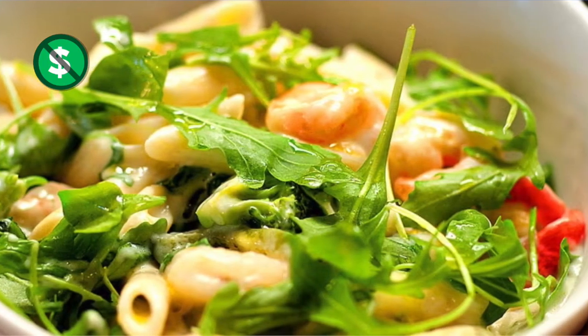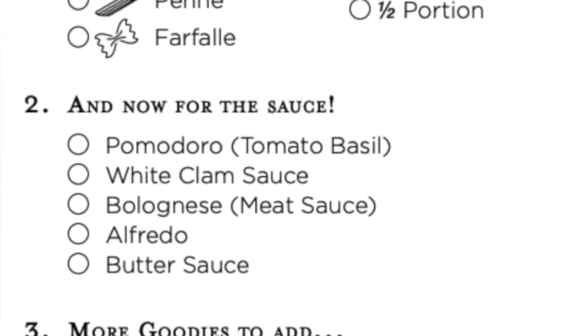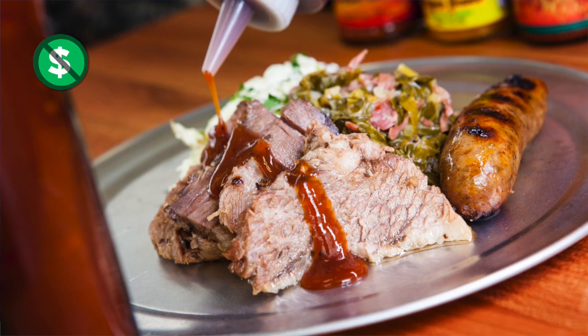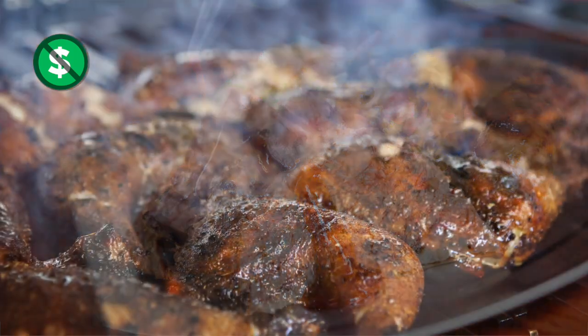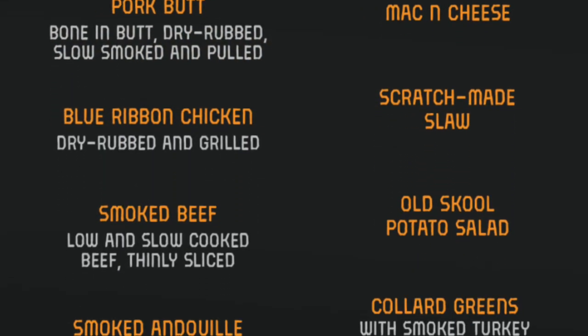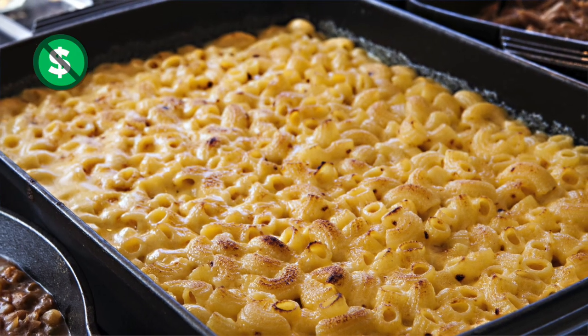For Italian food at no extra charge, stop by the Captain's Pasta Bar at lunchtime — you can get a customized pasta bowl filled with all the ingredients you like. Also included is Guy's Pig & Anchor barbecue. At lunchtime, you can get barbecue at no additional charge: chicken, andouille sausage, beef brisket, hickory smoked right on board the ship, and awesome sides like Guy's Mac Daddy mac and cheese.